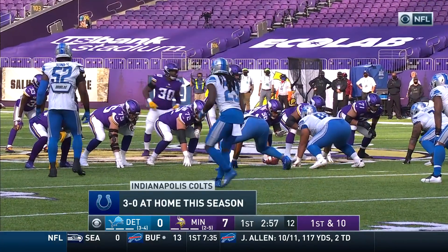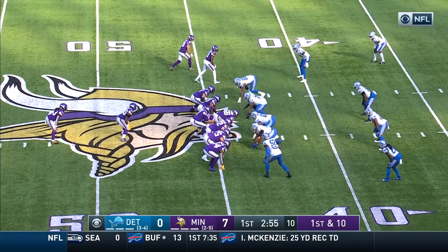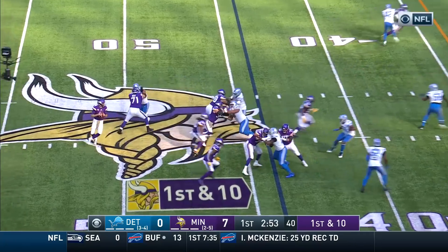Yeah, that was not the type of production — after the Lions were coming off of a couple of victories, and then last week against the Colts.